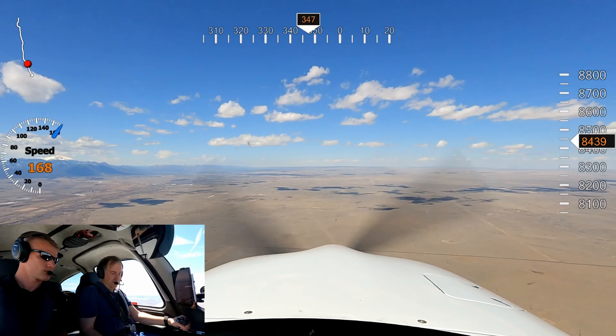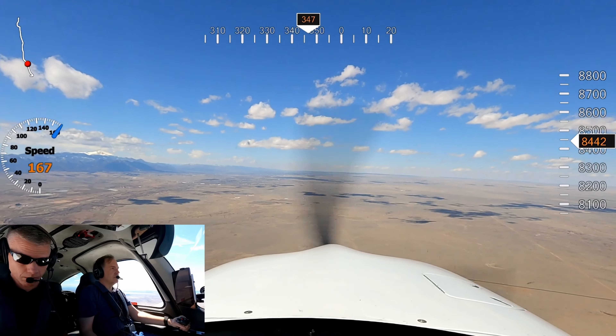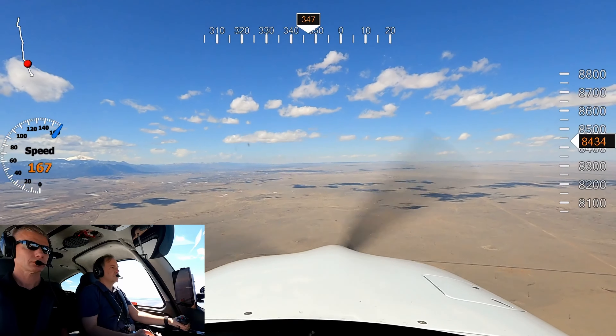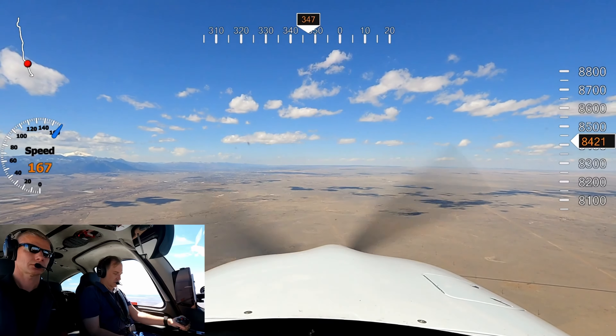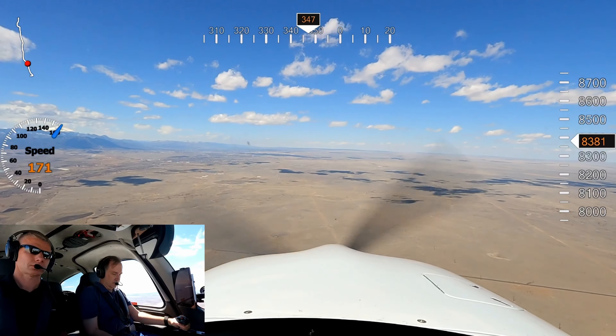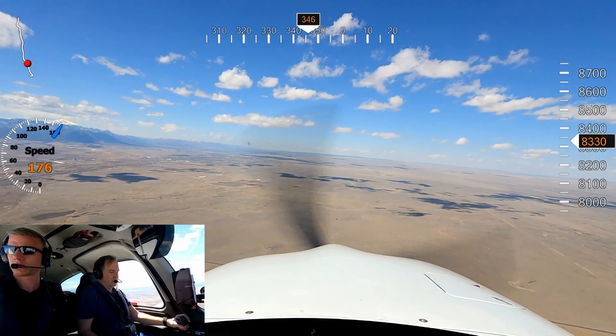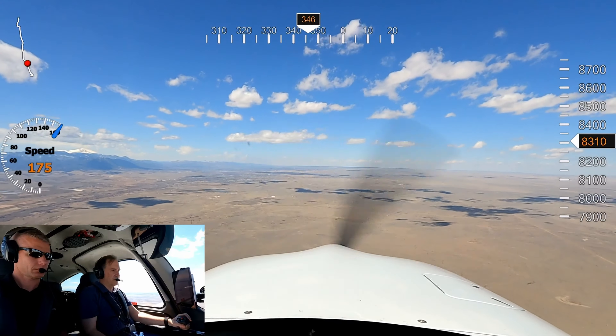Saturn Alpha 2 is going to be 8,200 feet. Cirrus 5 Delta Lima, radar contact, 15 miles south of Colorado Springs Airport. Turn left heading 300, you can expect a straight-in for runway 35 left. Turn left heading 300, we're expecting a straight-in approach for 35 left, 5 Delta Lima.